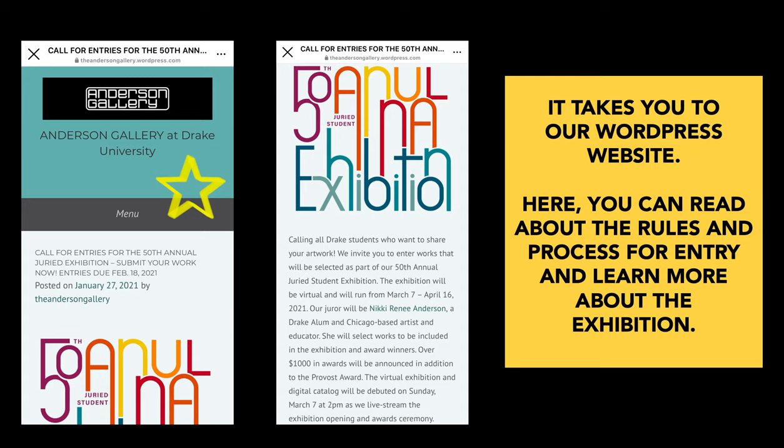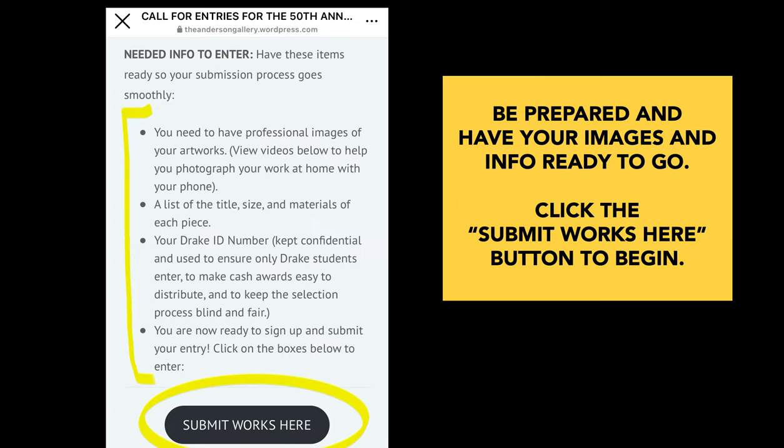This takes you to our WordPress website. Here you can read more about the rules and process for entry and learn a lot more about the exhibition. Please be prepared and have your images and info ready to go. Once you're ready, click the submit works here button to begin.